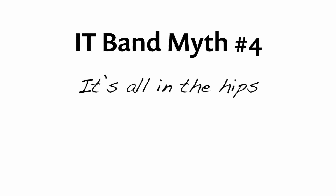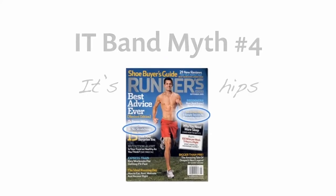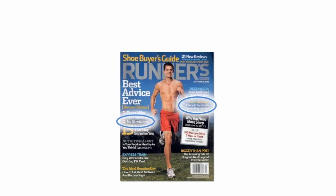The fourth myth of IT bands and iliotibial band syndrome is that it's all in the hips. This is a new fad — it only goes back a few years. In 2009, Runner's World magazine did a good piece on debunking conventional wisdom, and they asked for my opinion and interviewed me on the topic of stretching. You can see here it says on the left 'no stretching,' which is what I said in the third IT band myths video. Ironically, on the right they're promoting a new myth: 'all in the hips — three simple secrets to preventing injuries.'